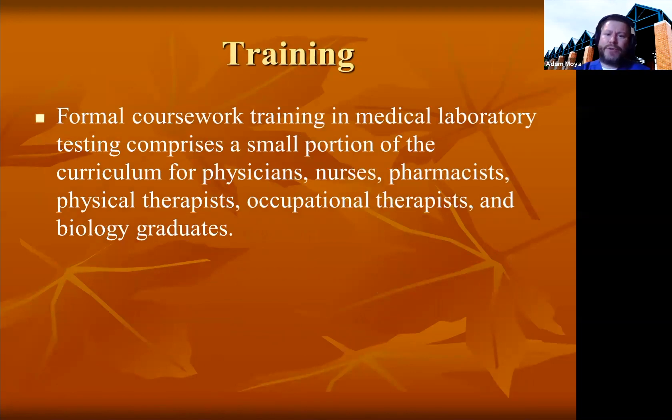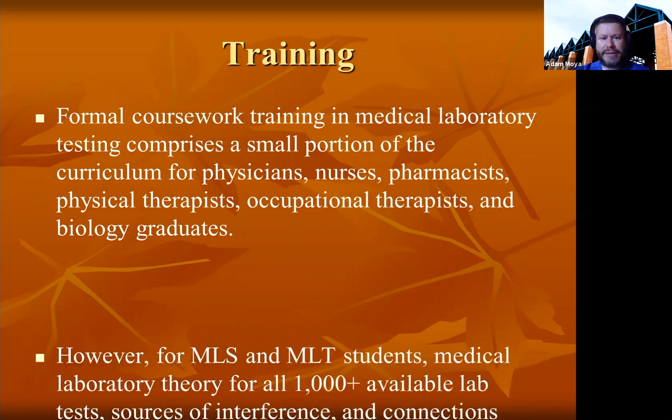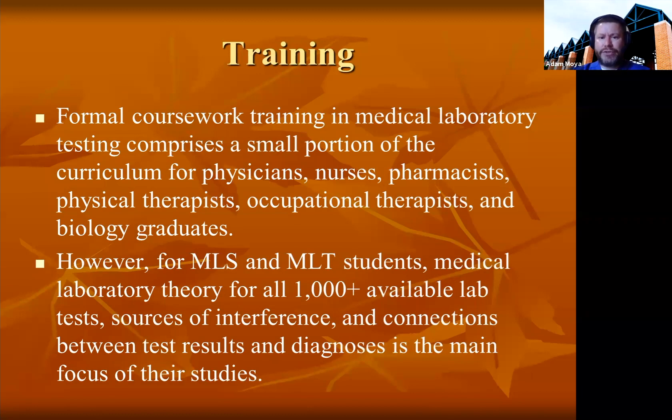Formal coursework in medical laboratory testing is a very small portion of training for doctors, nurses, pharmacists, physical therapists, occupational therapists, and biology graduates. For those who have gone through formal laboratory training, you receive training in the theory of over a thousand-plus tests that are out there, sources of interference — what can interfere with testing — and the connections between test results and a diagnosis. That is the main focus of our studies.